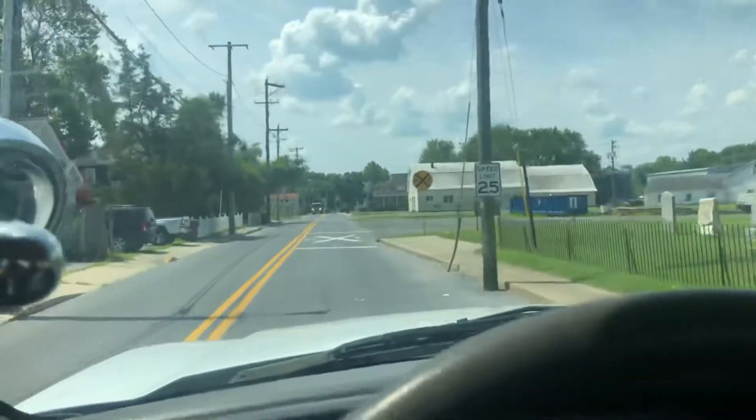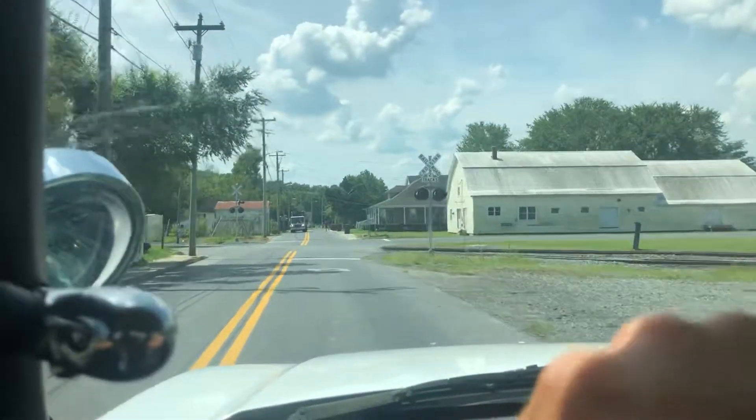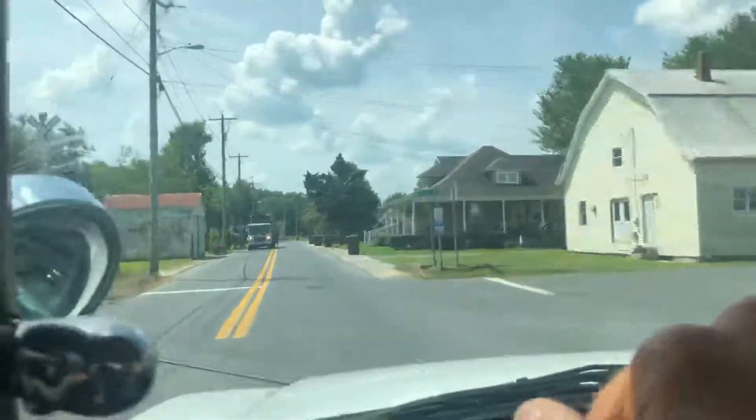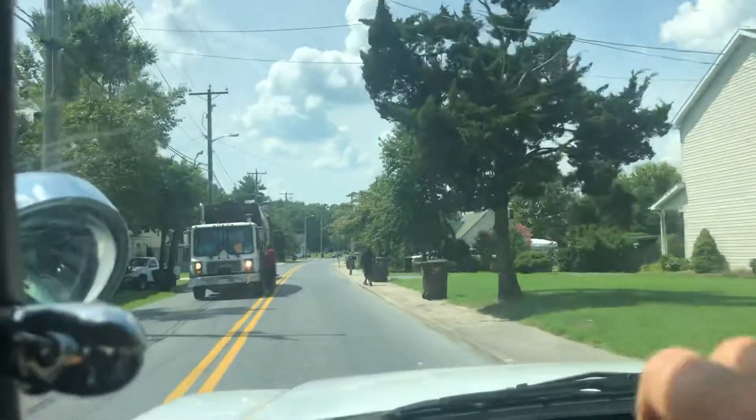If you fly to Salisbury, we can pick you up during business hours or by appointment, bring you back to the lot, put a 60-day Delaware temporary tag on this truck, and you can drive it back to wherever you're from.